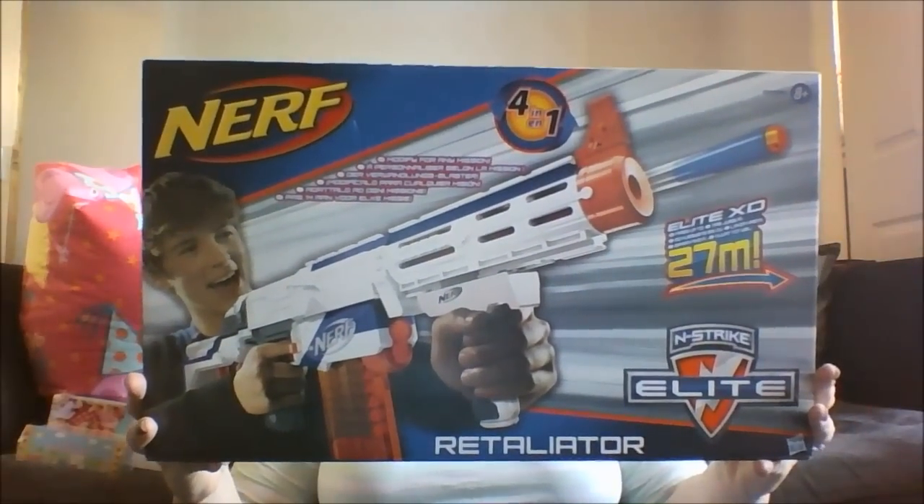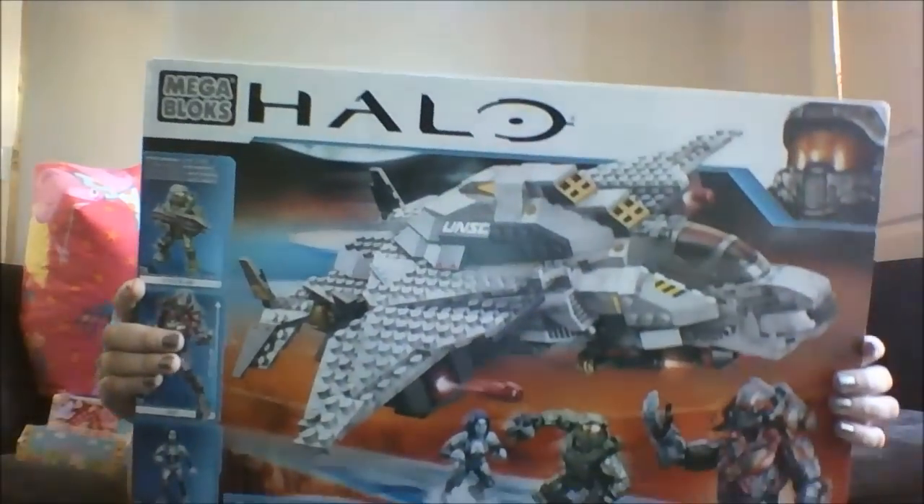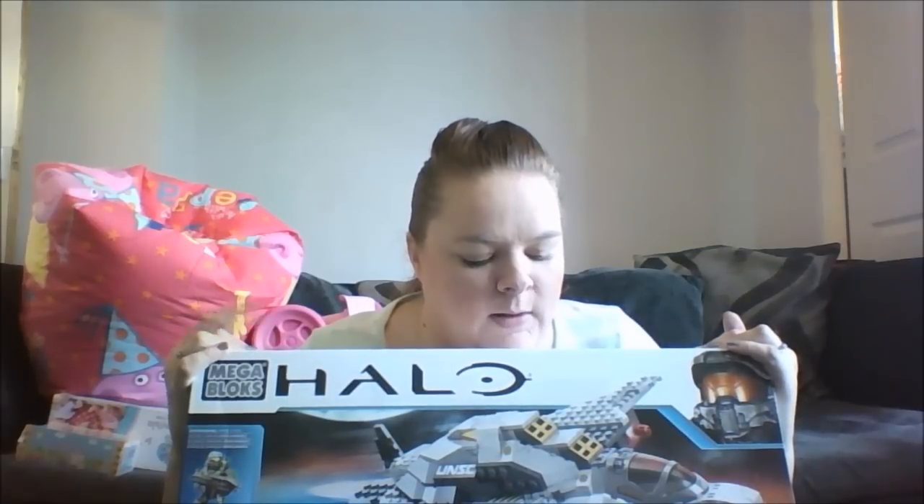His Nerf gun is a four-in-one - it all comes to pieces and can be built four different ways. It was £19.99 from Argos but I got it for £15 as part of the deal. The last thing he wanted was some Halo Mega Blocks, since they really love the Halo games. It's quite hard to find Halo Mega Blocks these days, but I found them for £27.99 from Amazon, which I think is a really good price.